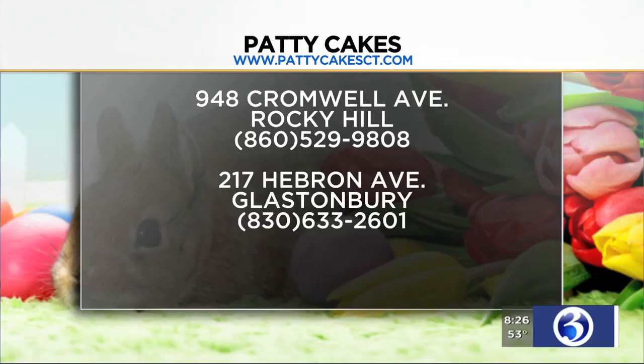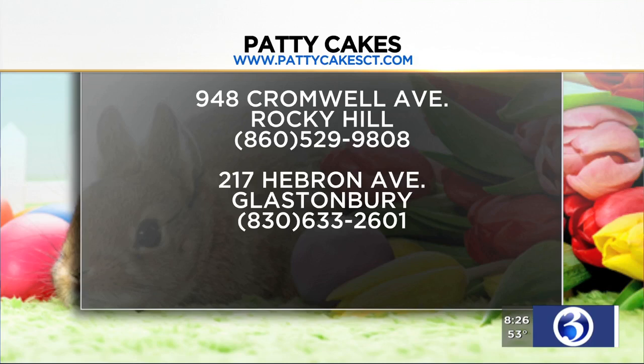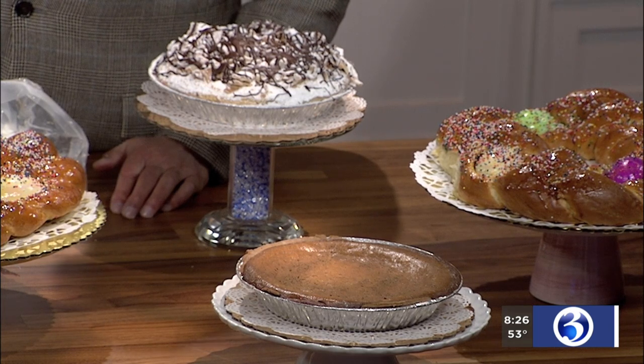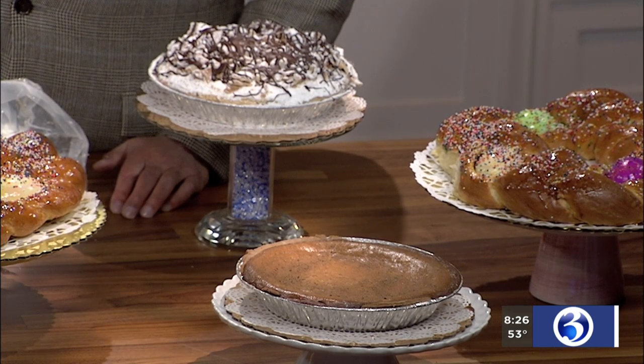We also have cookies — Italian cookies — and pies. We have ricotta pie and cannoli pie, made with cannoli filling. You could cut one up and try that. Remind folks where they can find you for Easter. It's 948 Crummel Avenue in Rocky Hill, and we have 217 Ebron Avenue in Glastonbury. All the info is right there on the screen. Patty, thanks for coming in — we know this is a busy time for you.